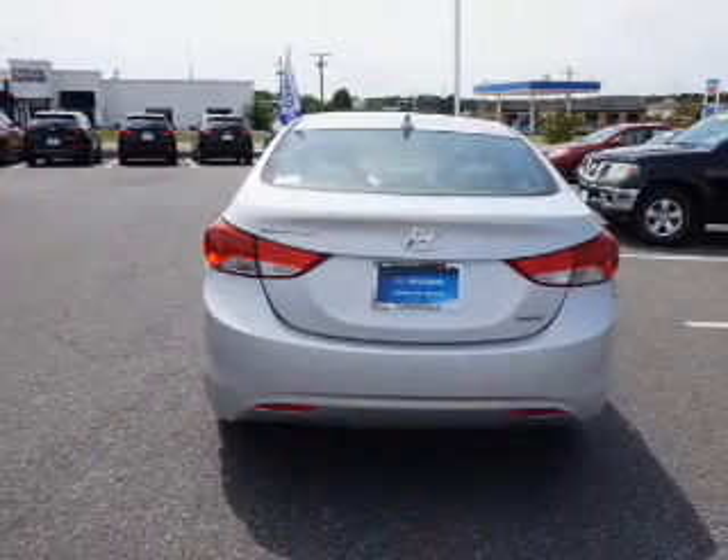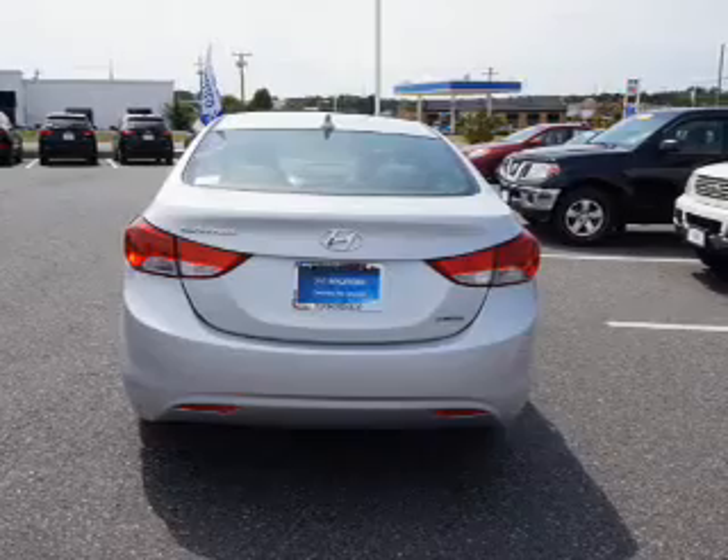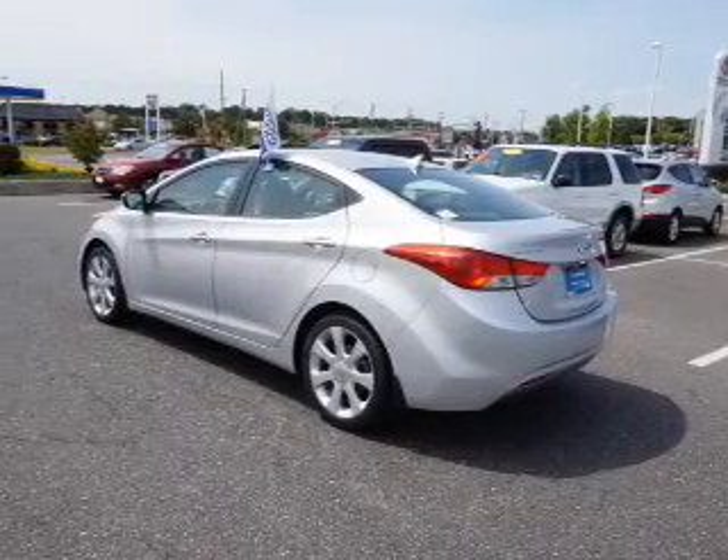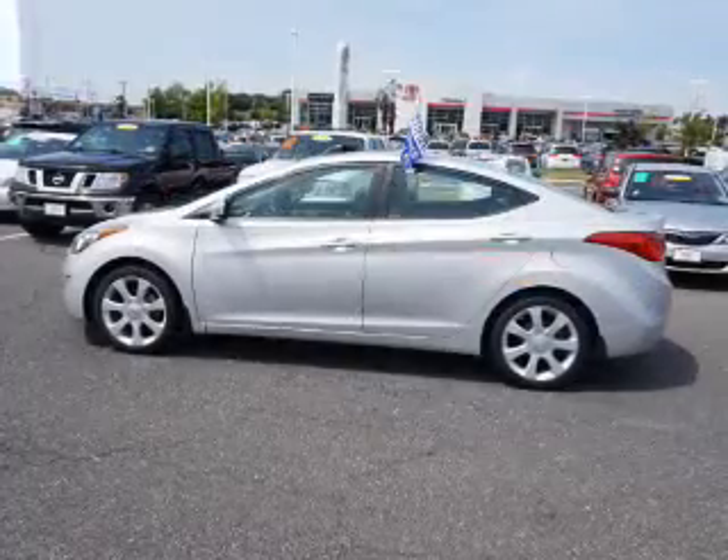Stability control, daytime running lights, and anti-lock brakes. Inside you'll find leather seats, heated seats, Bluetooth connectivity, an auxiliary input, and steering wheel controls.